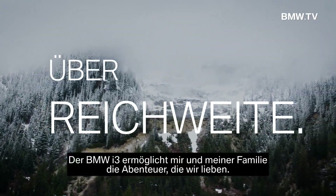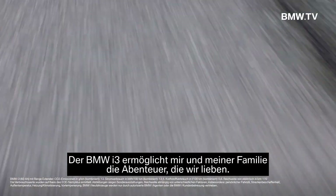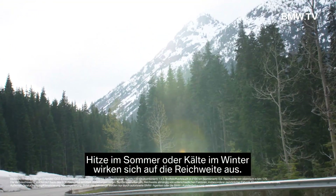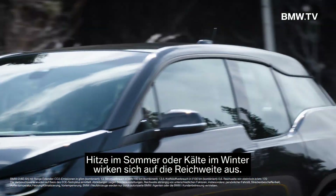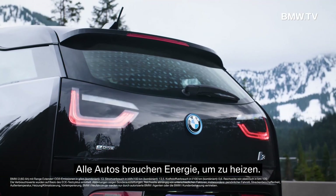The i3 allows for me and my family to go on adventures like we love to do. Extreme heat in summer or extreme cold in winter has an impact on range. All vehicles need energy to heat the vehicle on the inside.